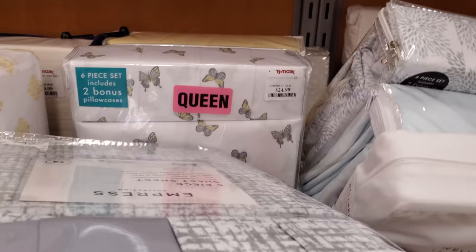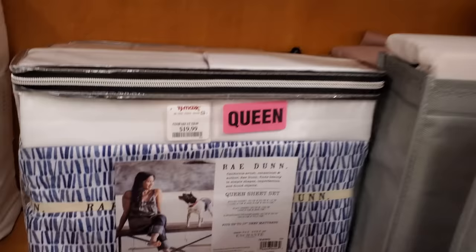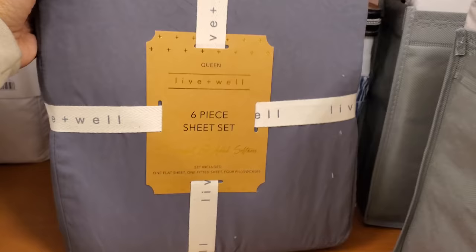This is a queen six-piece set for $25 — there's like a green tie-dye marble. Here's a Ray Done in the back for $20. It's another six-piece set.